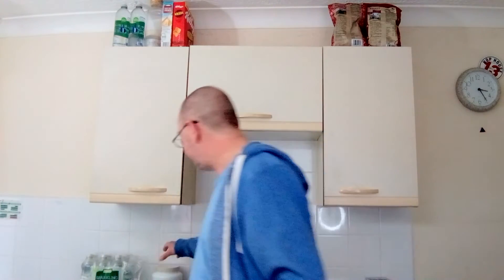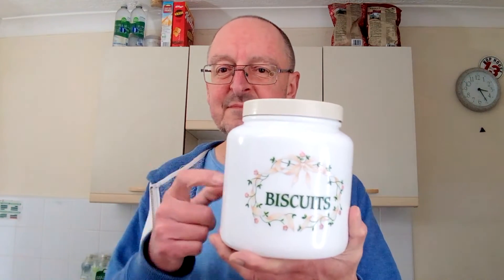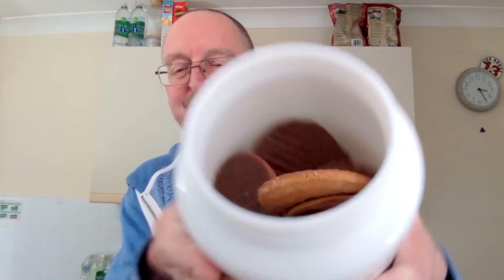Do I put them in my biscuit tin — I call it a tin, but it's not actually made of tin. All I've got in there at the moment is good old chocolate digestives. You can't go wrong with chocolate digestives. These are the own-brand ones and they're absolutely fine, they're nice. Why buy McVitties, which are I don't know, two or three times as much?